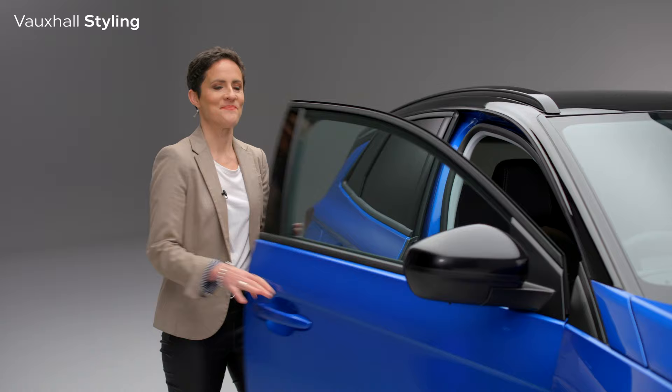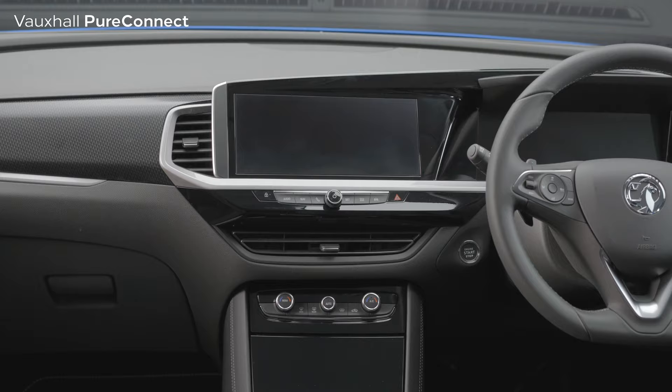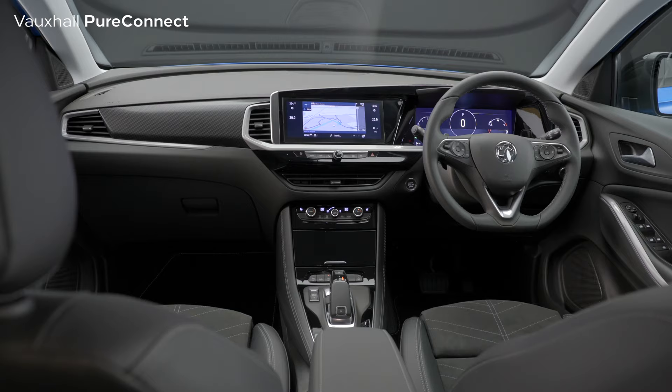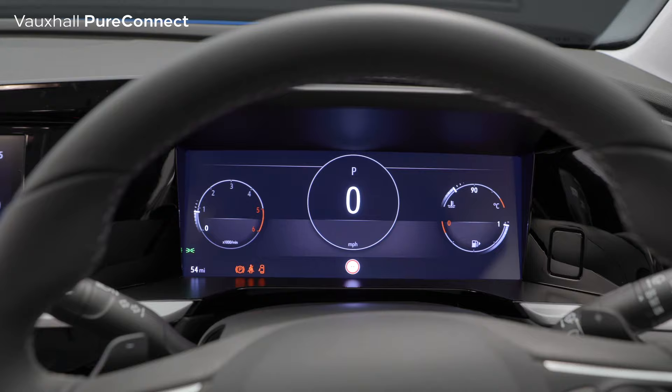But best of all, the beauty of the new Grandland goes a lot further than just skin deep. So let's take a look inside. Now I'm going to show you some of the features inside this new Vauxhall Grandland as part of Vauxhall's Pure Connect technology. Vauxhall's Pure Connect technology is all about building an easy bridge between driver and the Grandland — a sort of digital detox if you like. First of all is this new Pure Panel, giving a smart, clean, modern look to the dashboard.